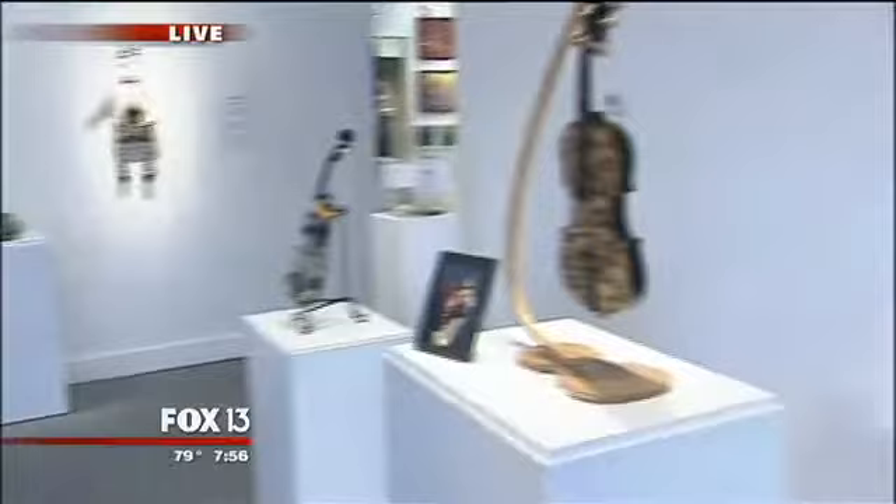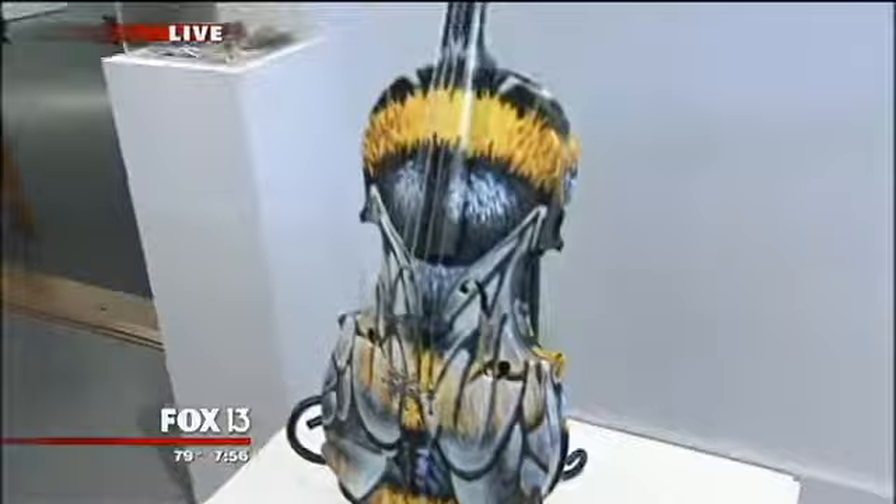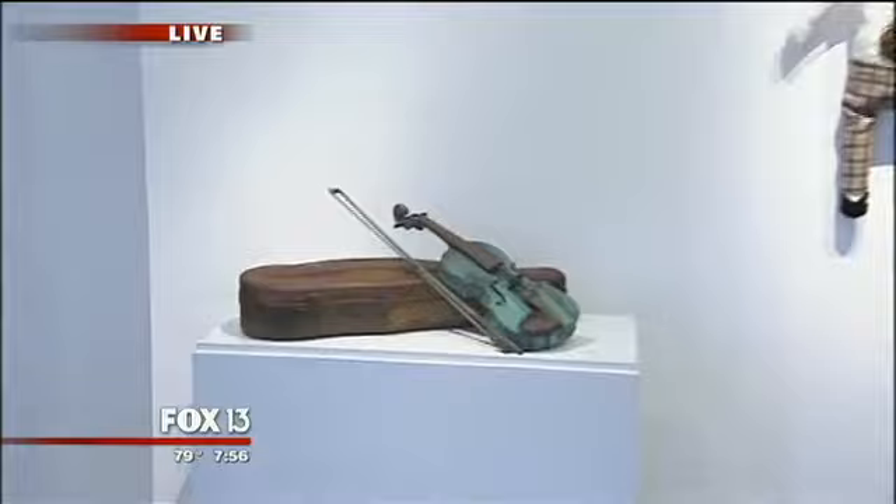We had an opportunity to find 13 violins that came out of a school. They had ordered them for their violin program, but they were not up to caliber, so the school was going to take a hit on the cost. We said let's have the artists make them into works of art and see if we can help the school recoup their losses. We're so impressed with what the artists did — there's an amazing depth of talent here in the Tampa Bay area.